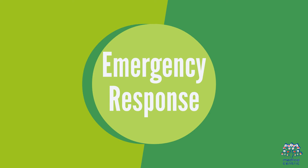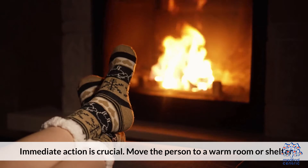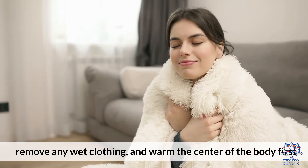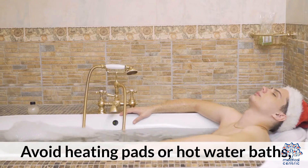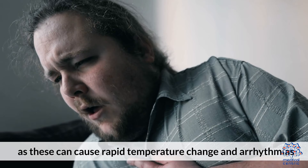6. Emergency response. Immediate action is crucial. Move the person to a warm room or shelter, remove any wet clothing, and warm the center of the body first. Avoid heating pads or hot water baths, as these can cause rapid temperature change and arrhythmias.